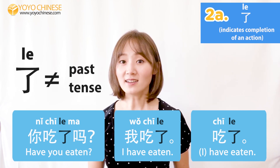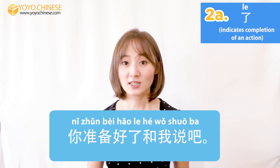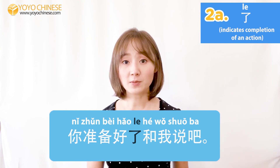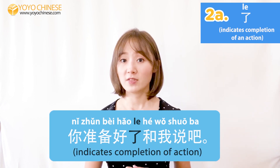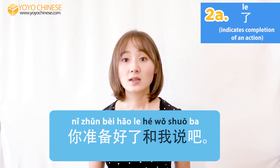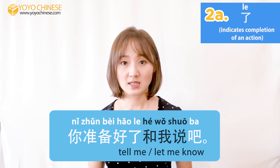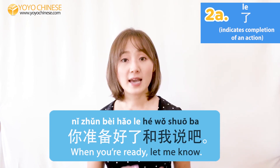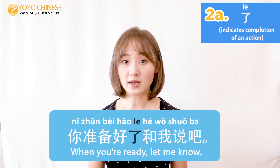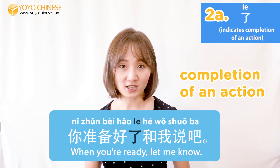Please note: 了 does not indicate the past tense. Let's look at this sentence: 你准备好了，和我说吧. Here 了 follows a verb phrase indicating the completion of the action. 准备好 means 'to finish preparing' or 'to be ready,' and 和我说 means 'tell me' or 'let me know.' So this sentence means 'When you're ready, let me know.' The being ready has to be completed first, so this sentence using 了 is actually in the future tense.